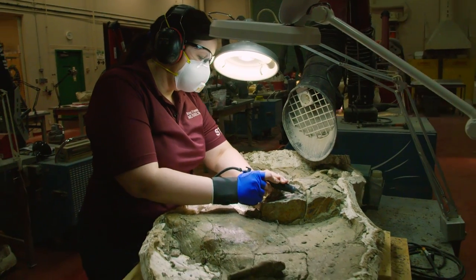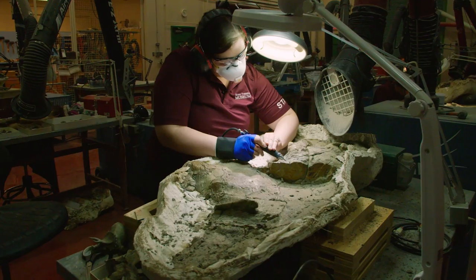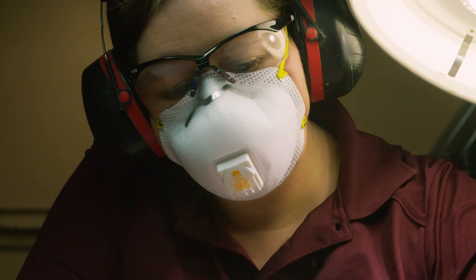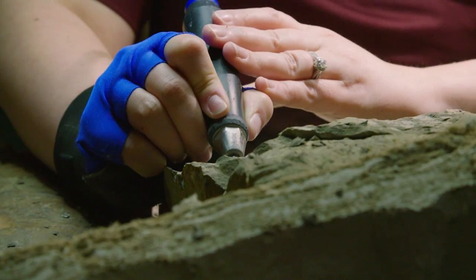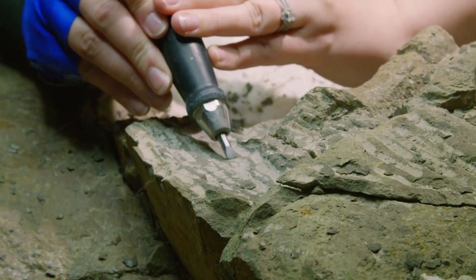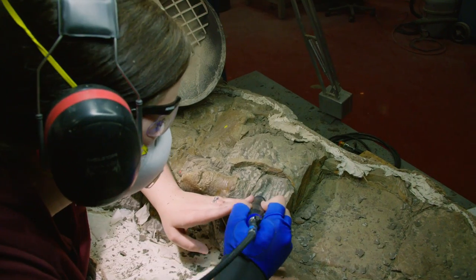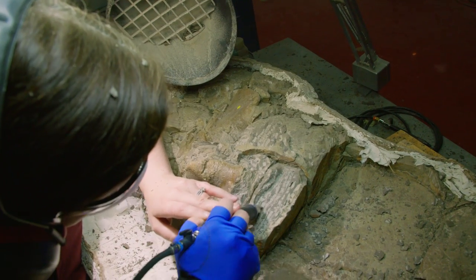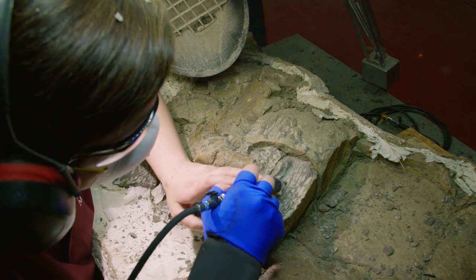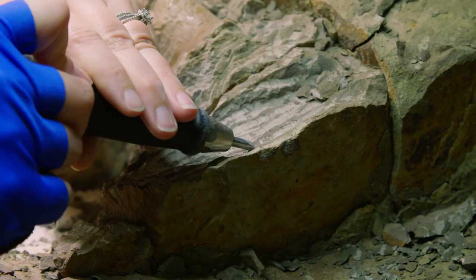In the lab I'm currently working on a couple of bone bed specimens — material from some local sites of disarticulated dinosaur material. On those right now I'm doing some air scribing. Air scribing is using a pneumatic tool, kind of like a little jackhammer, and we use it to remove the matrix from the surface of the bone. When we have really hard matrix and need to remove the material, we need something a little bit stronger than a hand tool, so that's when an air scribe comes in.